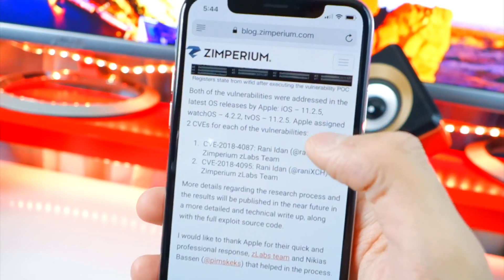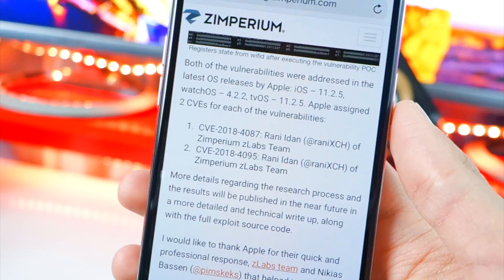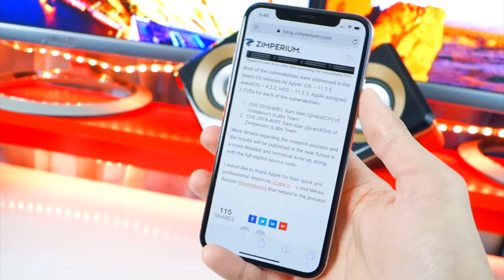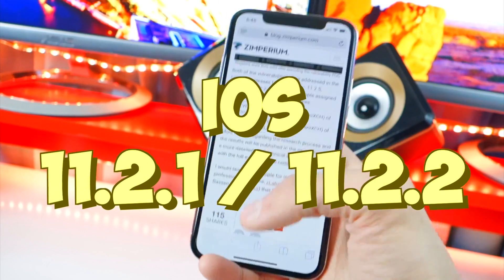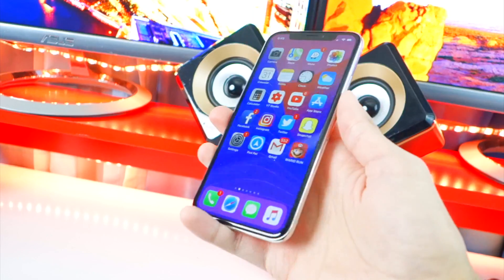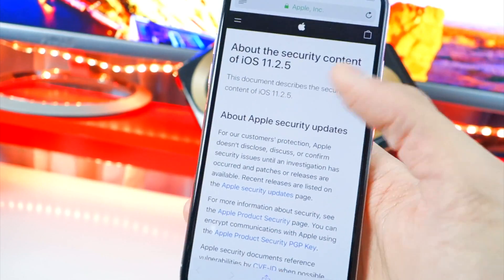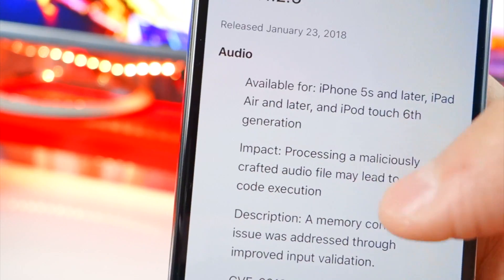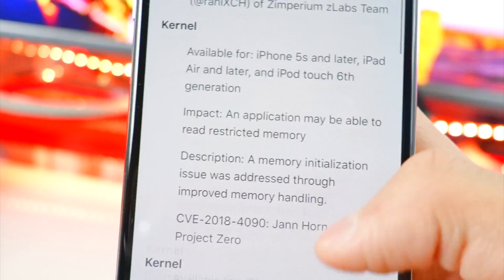Going back to the blog post — iOS 11.2.5 patches this vulnerability. So if you are on 11.2.5, you might have a harder chance of getting a jailbreak. This Zimperium vulnerability works on iOS 11.2.1 and iOS 11.2.2. If you did downgrade to one of those firmwares, you are good to go and might be seeing a jailbreak in the coming future. You can see in Apple's security update that they patched core Bluetooth's arbitrary code execution — that's exactly what you want for a jailbreak.